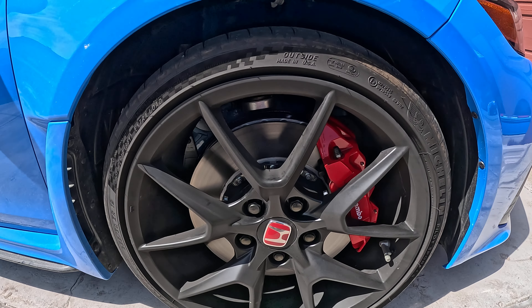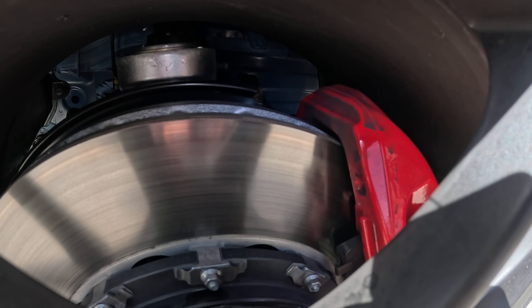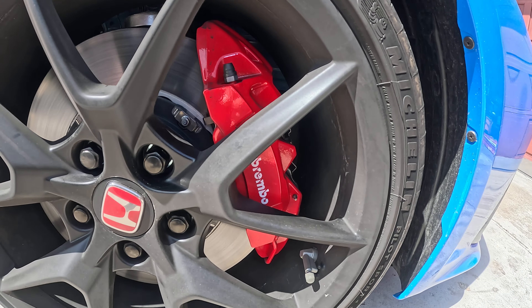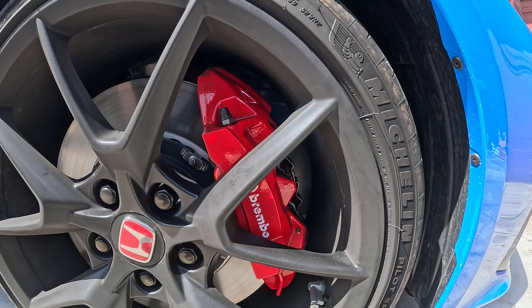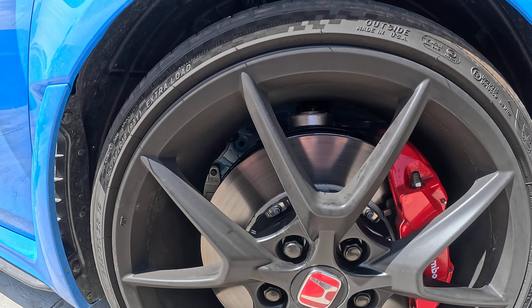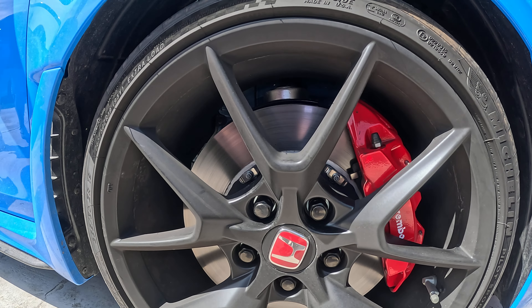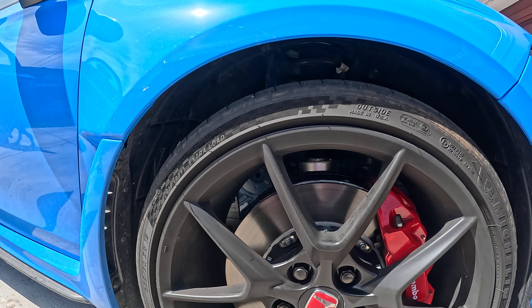You got big diameter rotors inside. You got a lot of space — you'll be able to see your brake pads like nothing. And they said like six-piston calipers, which gives you a quicker response and more torque, easier on the foot pedal to stop.